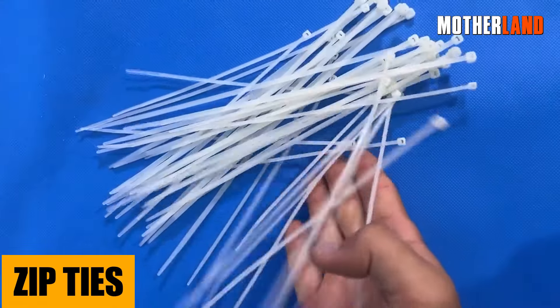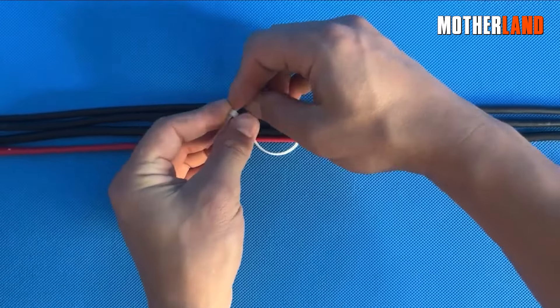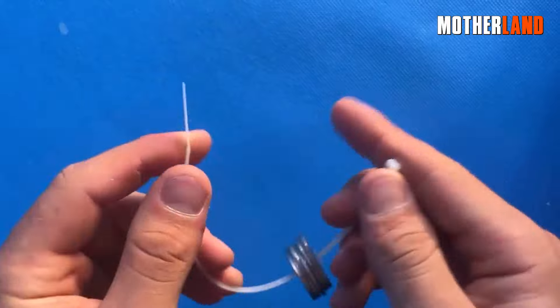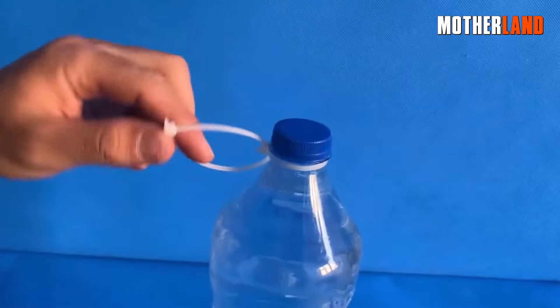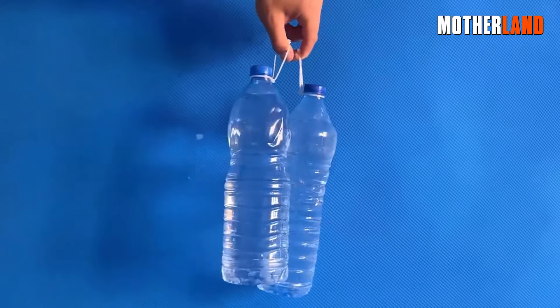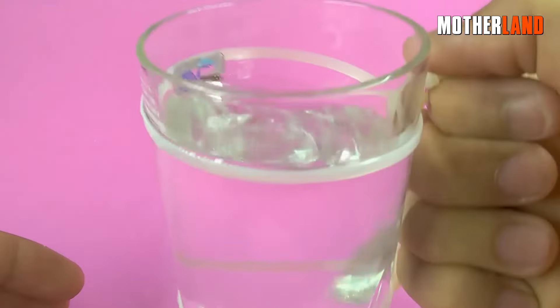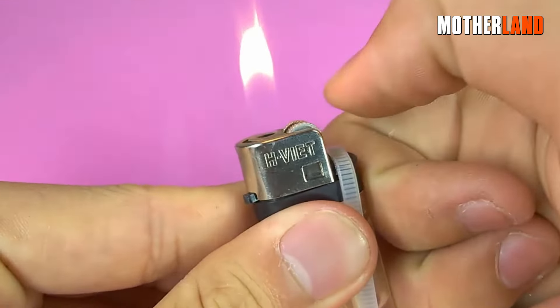Zip ties or cable ties. Ever had something break and just wished you could quickly secure it? Zip ties are your answer. They're not just for cables — use them to secure a shelter, repair broken gear, or even as restraints if things get dicey. And with a variety of sizes and colors available, you can use them in countless ways, from functional fixes to organizing your gear.